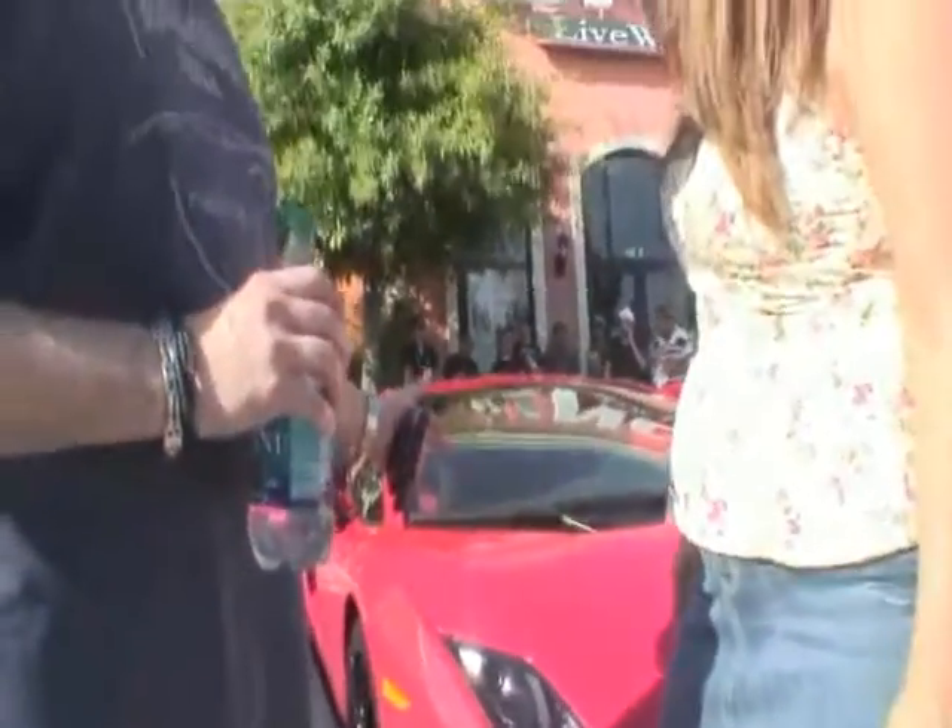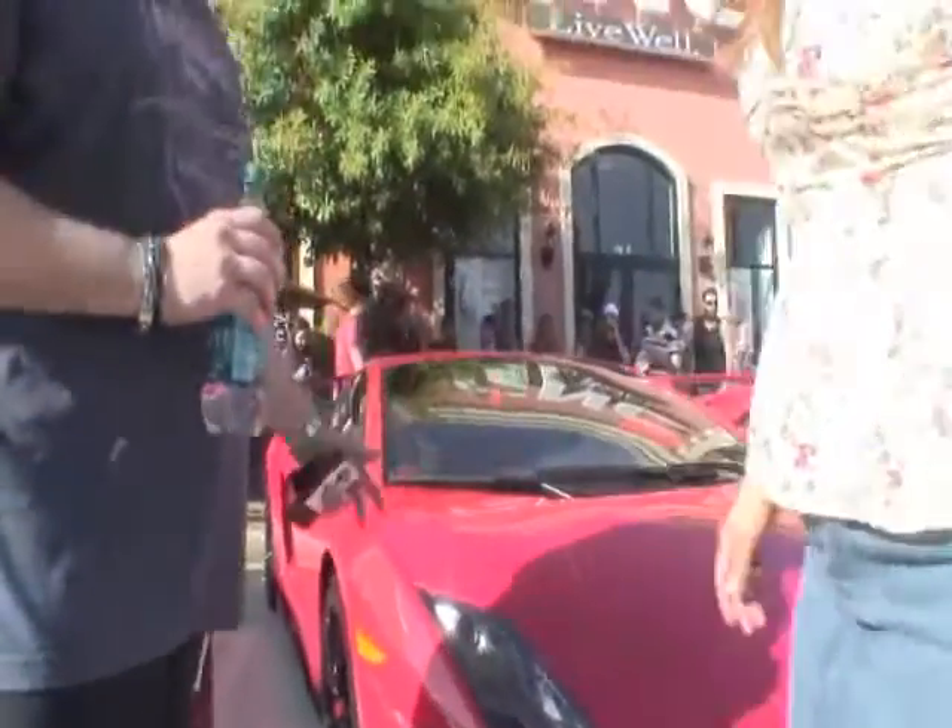This is a 2013 Super Trofeo Stradale. There are 150 of them in the world. This is number 144 in the sequence. The color is Rosso Mars Red. As you can see, it really hits the light beautifully. It is a second-generation car out of the Gallardo Series.